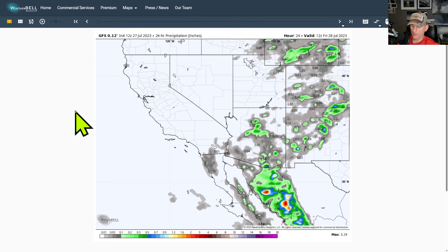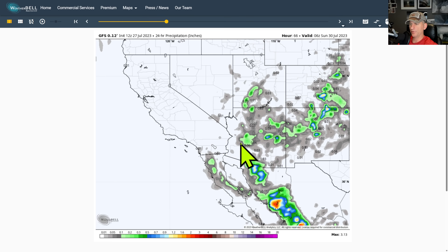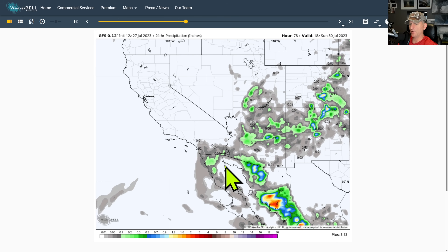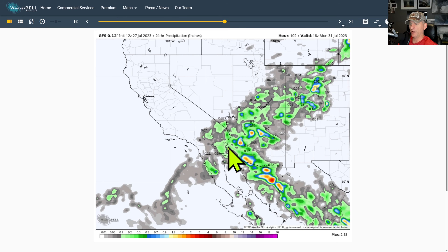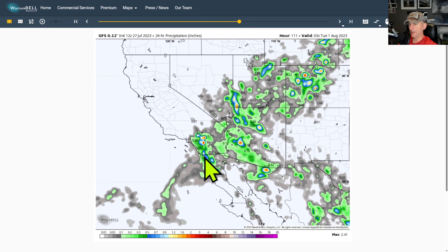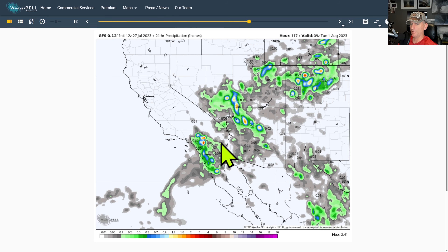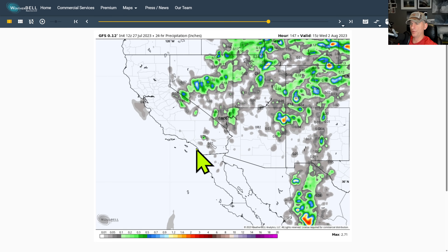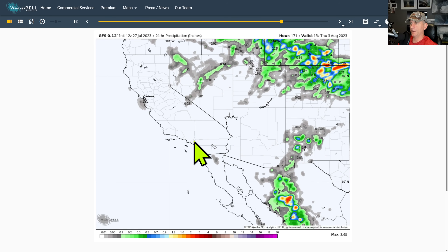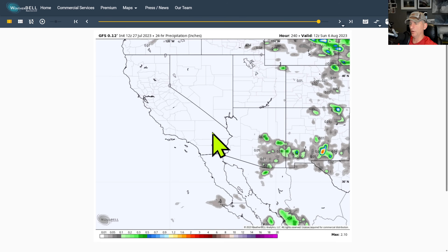Here we go with the GFS running 24-hour precipitation totals. Going through Saturday night — kind of typical stuff across Arizona. But as we go through Sunday, you see some of this moving out towards California and trying to make its way into southern Nevada. Some big precipitation amounts show up near Big Bear Lake, for example, and you can see this moving up across the Sierra Nevada and into Nevada. Then the next ridge starts to come in and really shut down the monsoon again — we'll be watching that ridge in the extended closely.